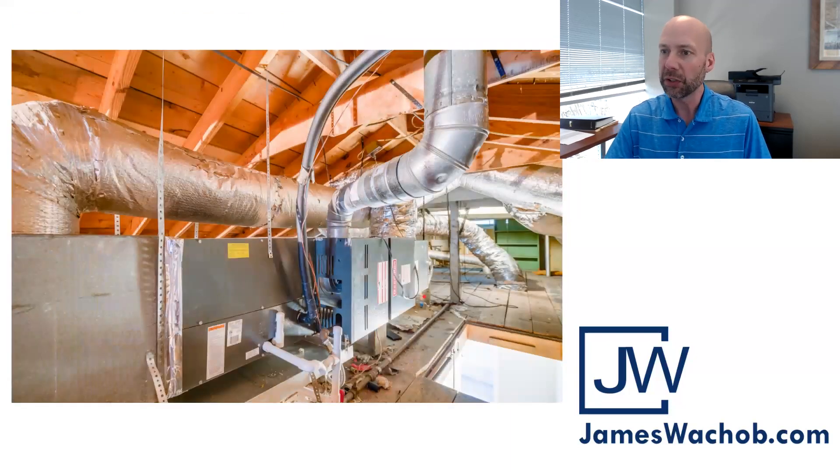Not very often you see a picture from the attic, but I had to show you this — a very well-installed HVAC system. It's Goodman brand, which is a great brand and easy to find parts for if that's ever needed. There's hard ductwork through part of the home and flexible ductwork coming in as well. Just a super clean attic and a super clean mechanical job.